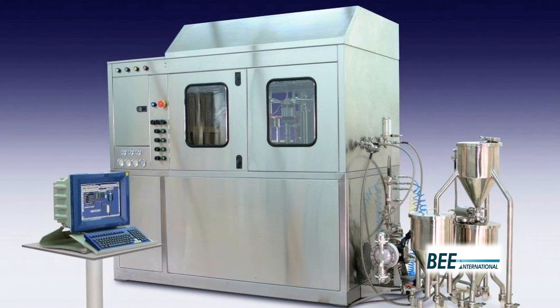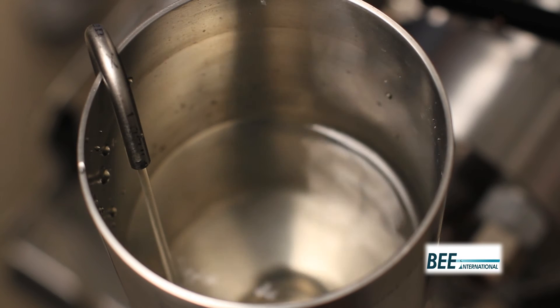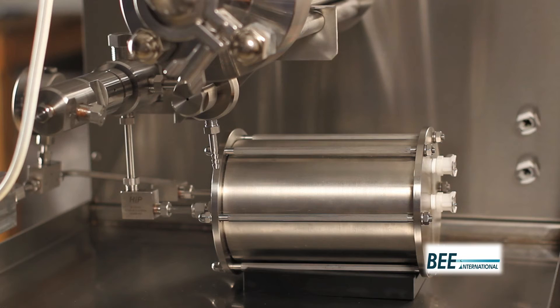Key features include the patented modular homogenizing cell, small sample sizes, flow rates ranging from 3 to 60 liters per hour, adjustable operating pressure up to 3,100 bar or 45,000 psi, adjustable back pressure up to 350 bar, and heat exchangers for immediate and effective product cooling.